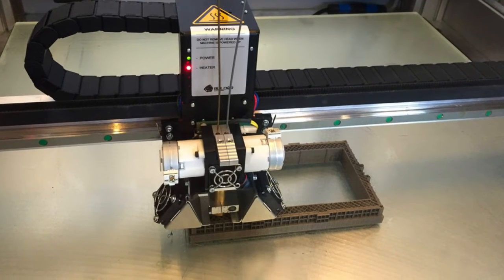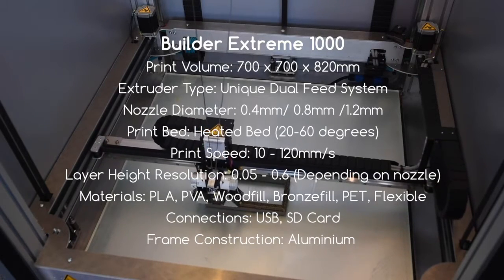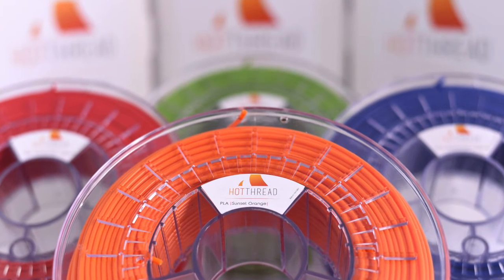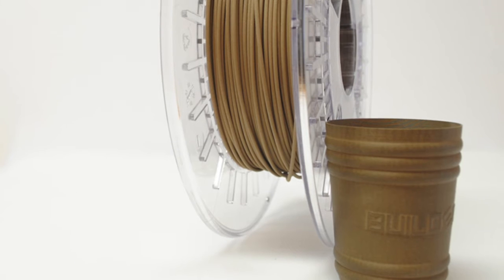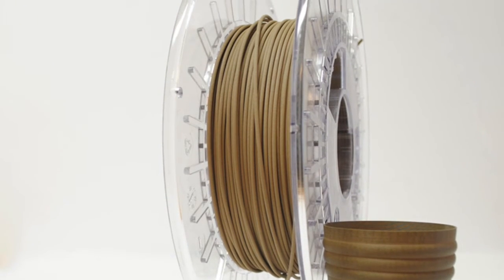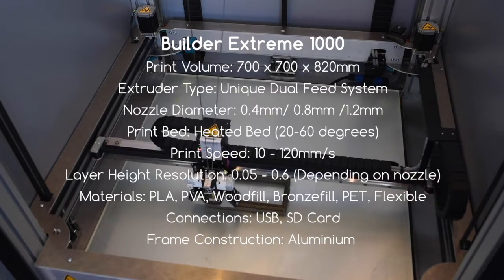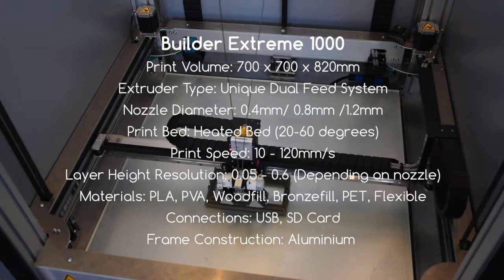The layer resolution is really good — you can go to 0.5 and 0.6mm depending on the nozzle. The materials you can use are anything really: PLA, PVA, Woodfill, Bronzefill, PET, and flexible materials as well. You can connect it using USB or SD card, and the frame is made from aluminium.